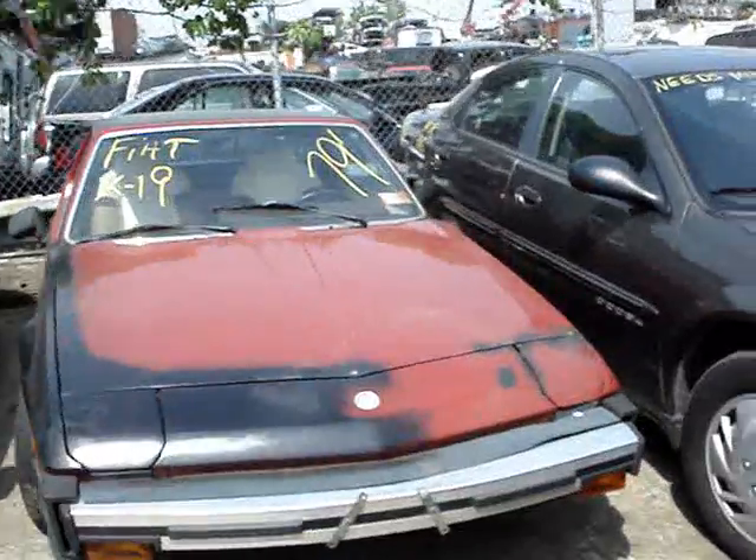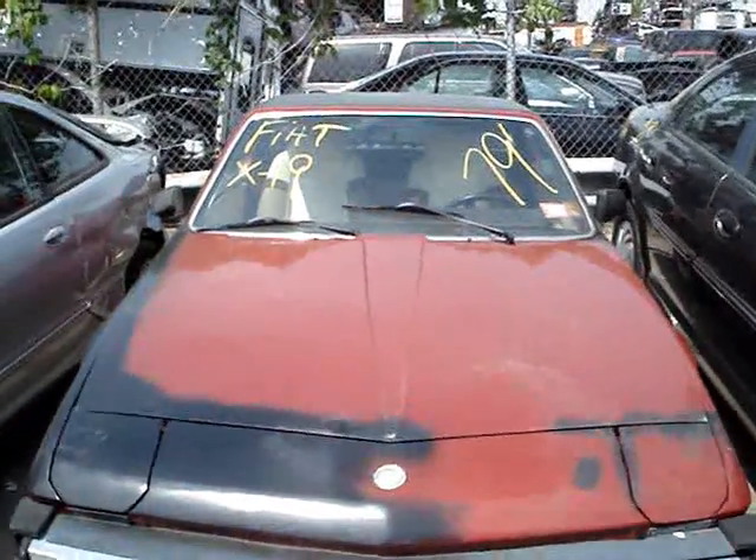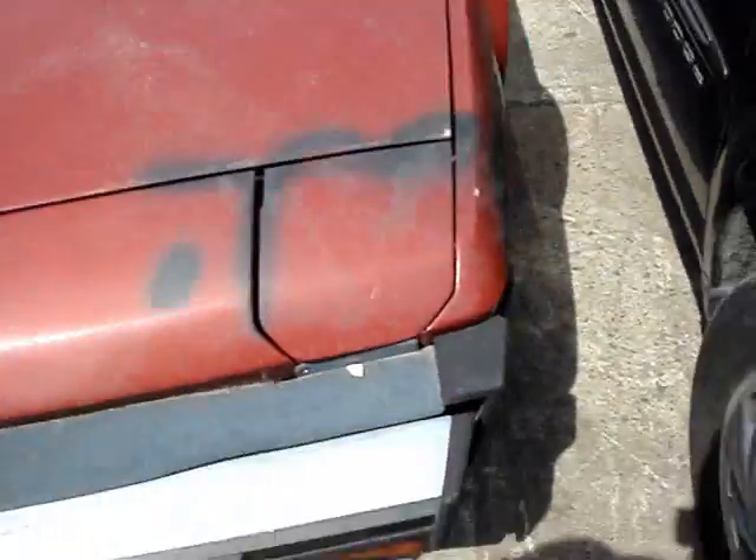This is VanBuilder.com once again for Bayview Auto Sales of Staten Island. Fiat X19, 1979.